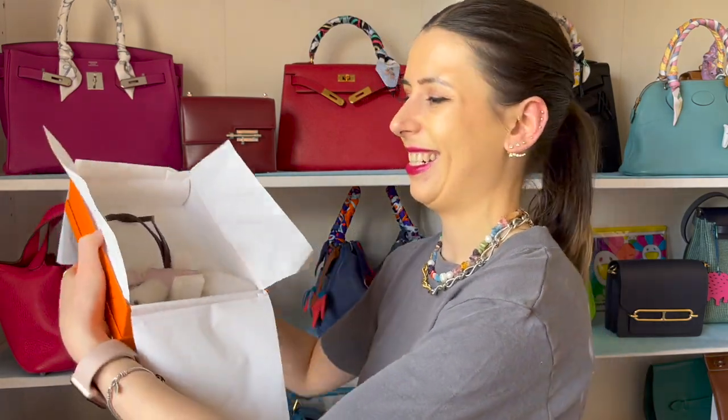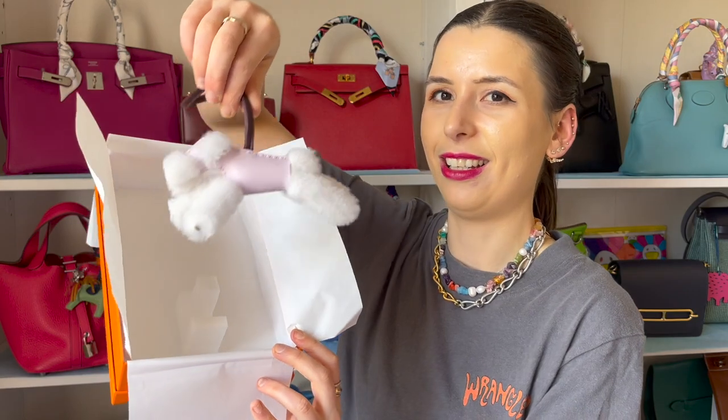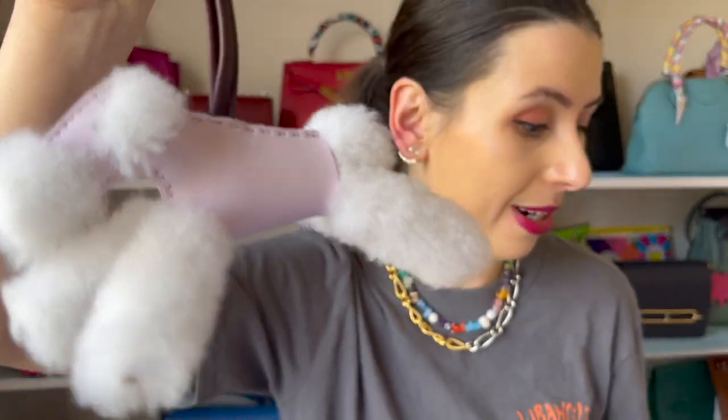Oh my gosh guys, this is so adorable. Some of you will love this, some of you will absolutely hate this - I personally love it. It's a little doggy and it's like resting - it's so fluffy and so cute. This is the Buddy charm. Every time I go to Hermès I always ask if they have a Buddy charm because I'm obsessed with these charms, and they're just never available in Australia. I think in Europe they're easier to get, but this is what the sales associate surprised me with.